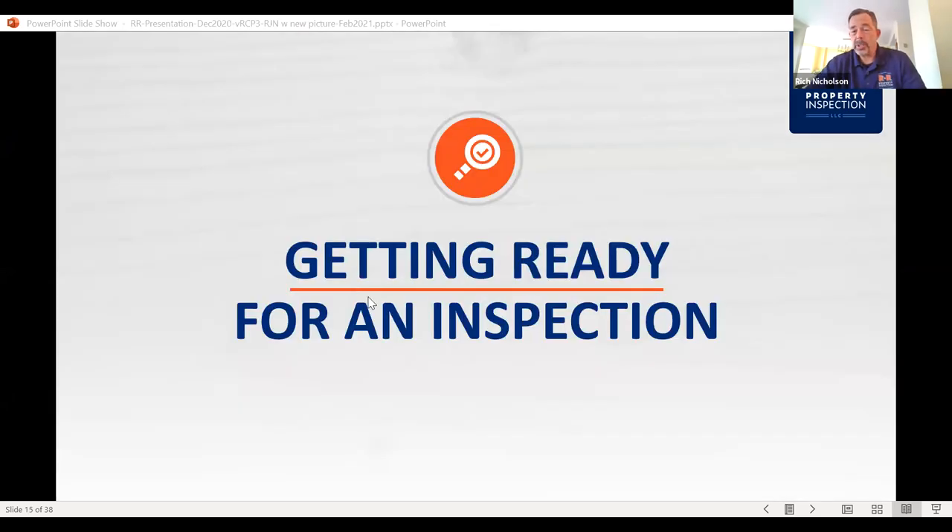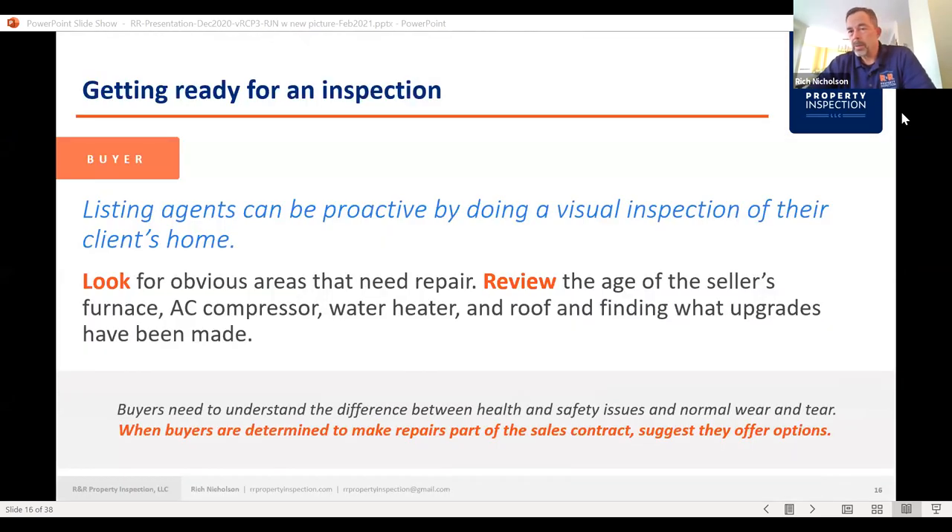Getting ready for a home inspection. I touched on this earlier in terms of working with your clients — or the seller's agent — to make sure the house is ready. Beforehand, you can look for obvious areas that need repair, review the age of the seller's furnace, AC compressor, water heater, and roof, and find out what upgrades have been made.